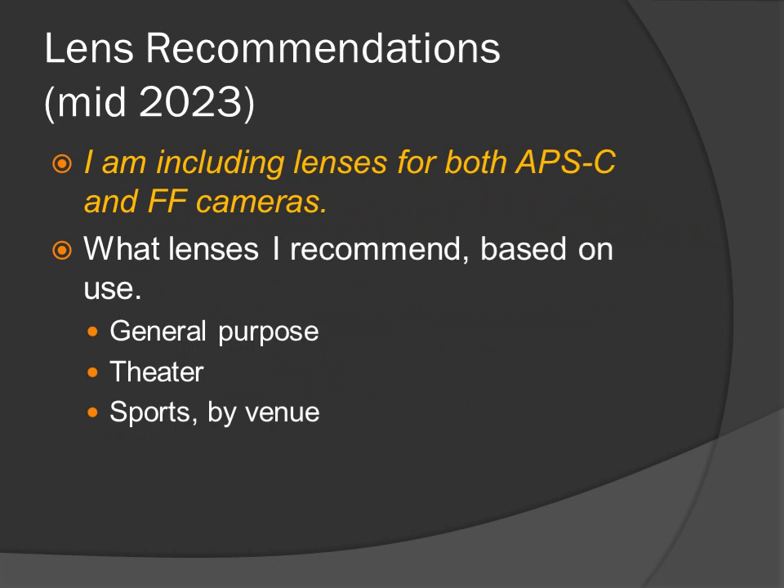Lens recommendations. I'm including lenses for both APS-C and full-frame cameras. What lenses I recommend is based on use: general purpose, theater, and sports by venue.